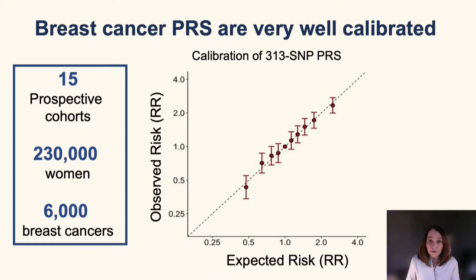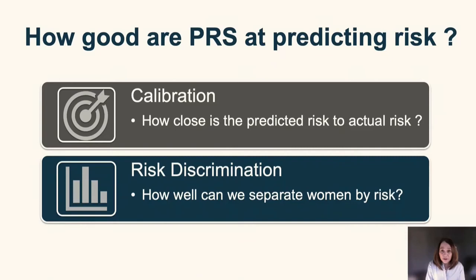This is a calibration plot for a polygenic risk score of breast cancer that included 313 single nucleotide polymorphisms. Women were divided into 10 groups according to deciles of risk, and we can see that all the dots fall along the diagonal line, showing very good calibration. Importantly, the data used for this plot came from 15 different prospective cohort studies including over 230,000 women and 6,000 cases, and this data was not included in the genome-wide association studies used to derive the score — representing a true independent validation.